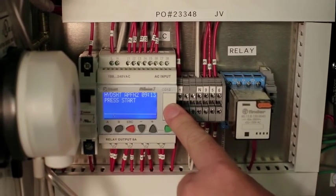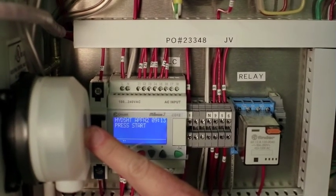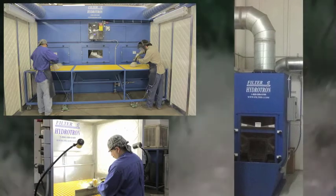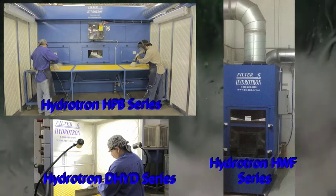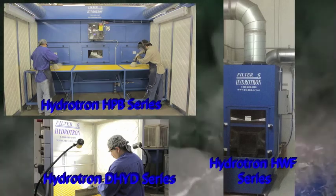All units are run by a ProLogic controller that can be programmed to handle the many custom features available with Filter 1. It also helps maintain a consistent water level by utilizing pressure sensors in place of float valves that have a high failure rate. The Filter 1 Hydrotron Series is available from a local distributor trained in all aspects of NFPA and OSHA compliance and is the most affordable way to safely handle combustible explosive dust.